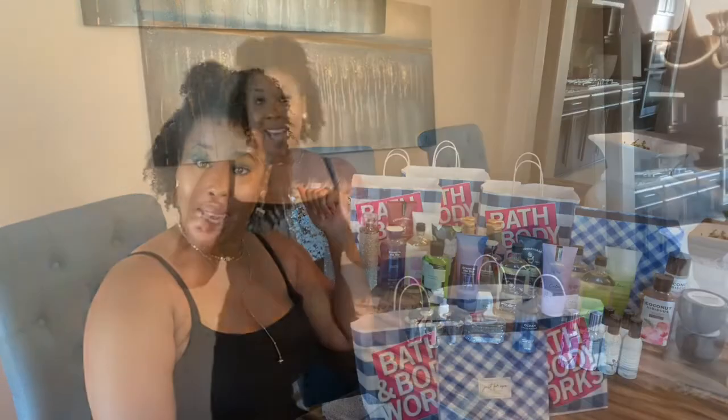Hey guys, welcome back to my channel! I'm so glad you decided to stop by and hang out with me today. I'm back with a Bath & Body Works haul. As we all know, there's been a lot of crazy things going on with these stores — some open, some closed. My local store just opened back up and they had a major 75% off sale, so I went and scooped up some items on discount.